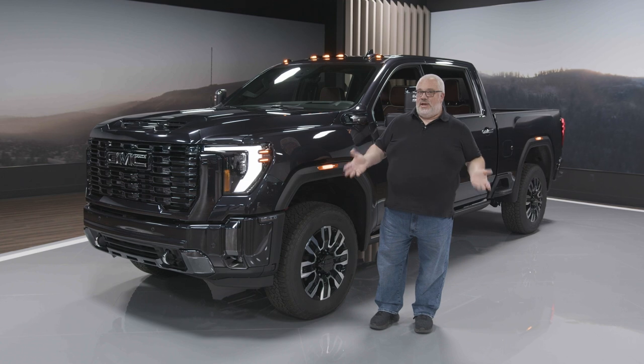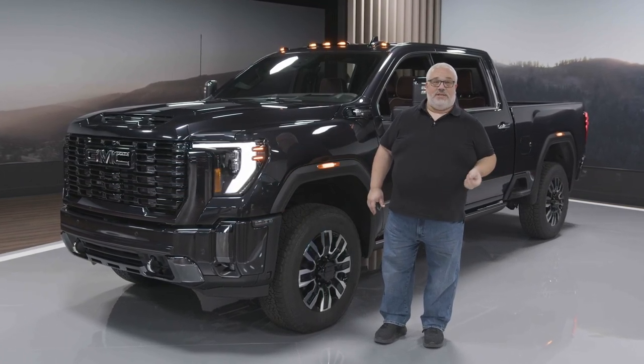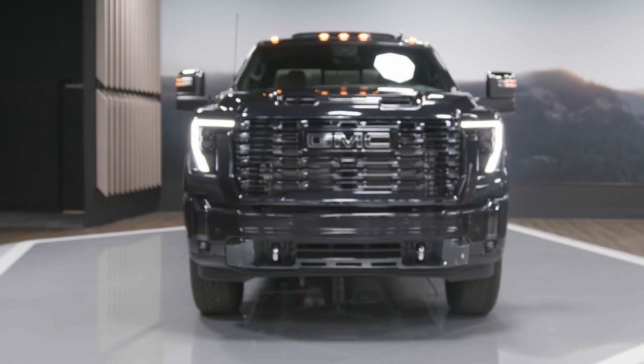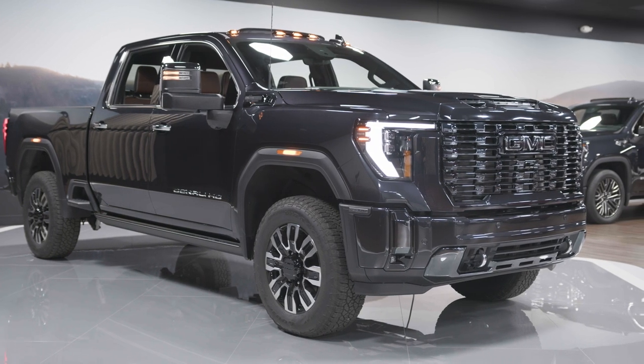One area that they really didn't need to change much, because quite frankly we think it's an area that they got right on the last big redesign of the full-size trucks, is the styling. You've got some new headlights, new grilles, new bumpers, but the truck overall still looks pretty much like it did, and that's okay.